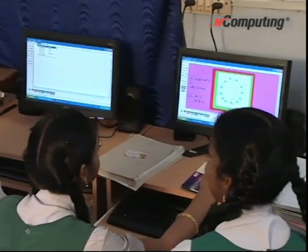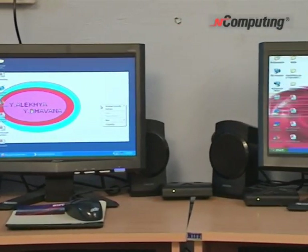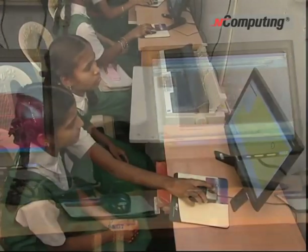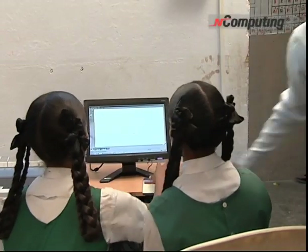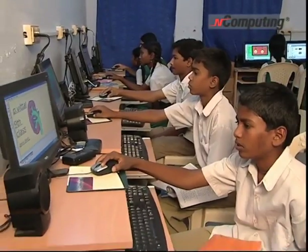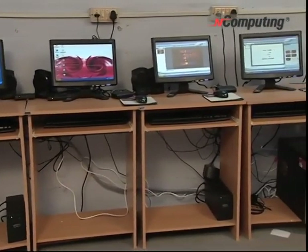By using shared computing from nComputing, the entire lab was less expensive to set up. For a little more than the cost of two PCs, 10 computing stations are made available. What a remarkable technology this has been. The shared computing also has another big advantage — it only uses one watt of electricity instead of 100 watts that a regular PC would need. With electricity so unreliable and expensive, this is a major cost saving. In fact, the government of Andhra Pradesh will save 80 crore rupees by using shared computing instead of standard PCs.